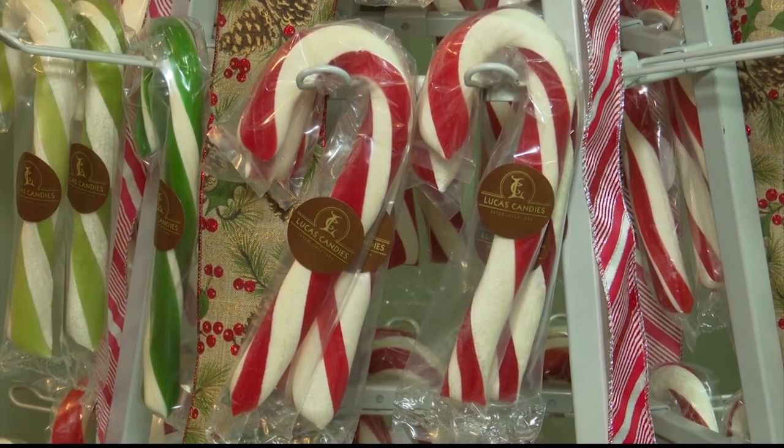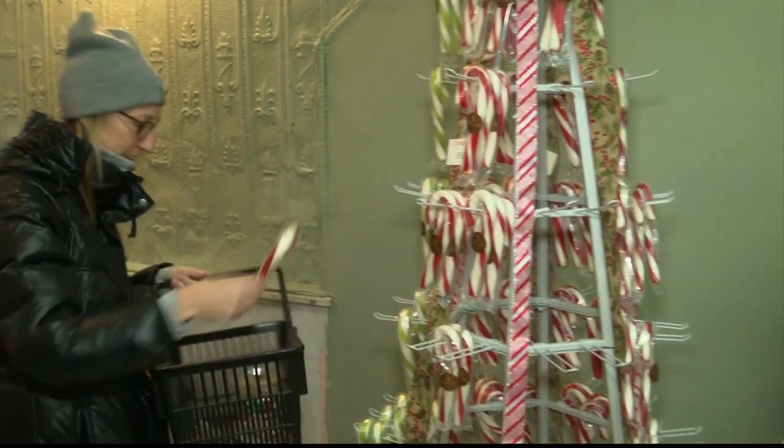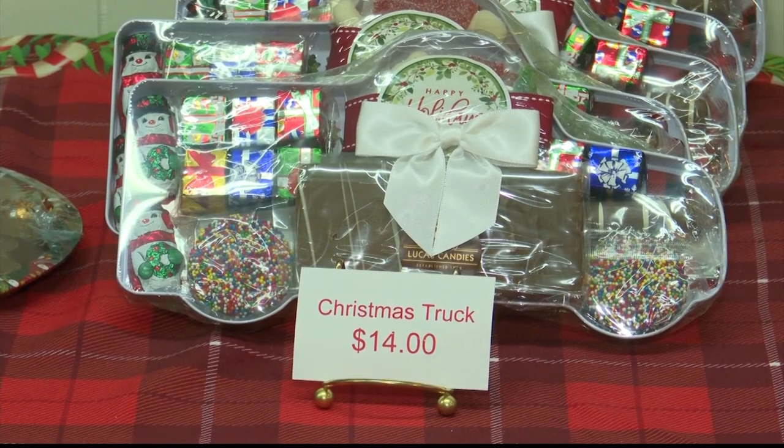Lucas Candy has been right there on Main Street for 126 years, when Lucas' great-grandfather, a Greek immigrant, came to Haverstraw and first started selling the candy canes.